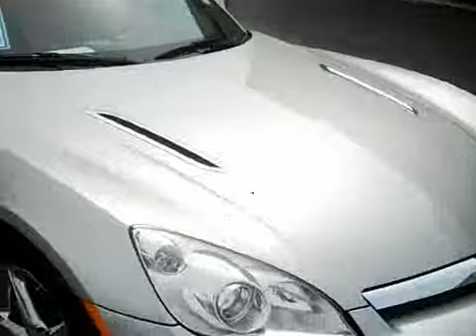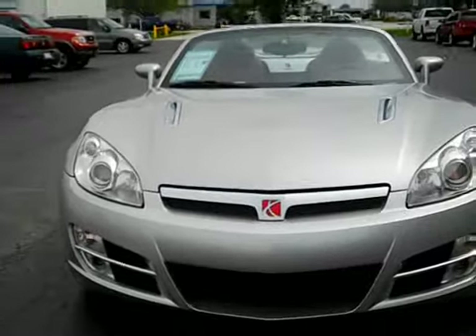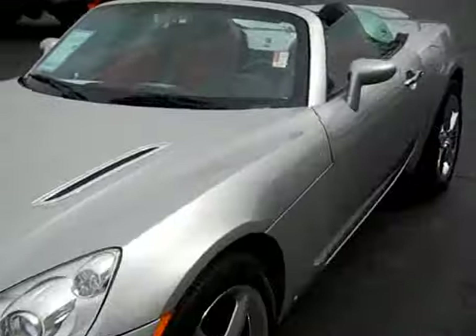The hood looks good — no chips, no hail damage. Really a sharp looking vehicle. Let's check out the interior.